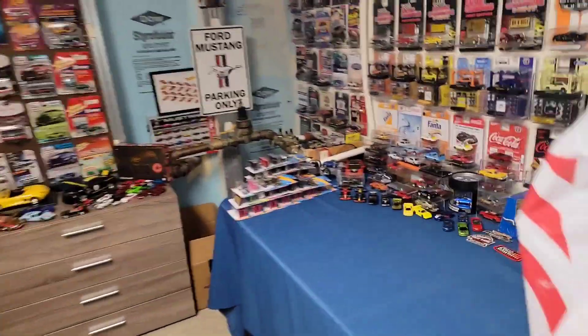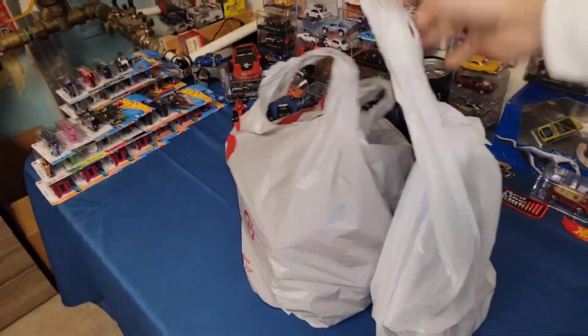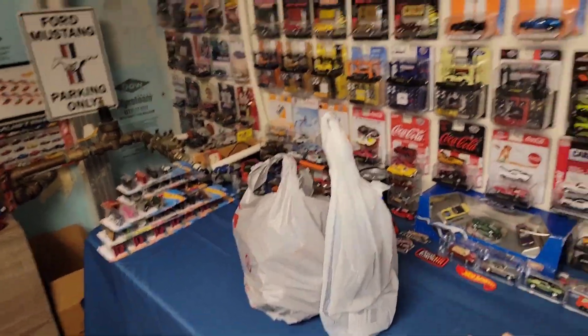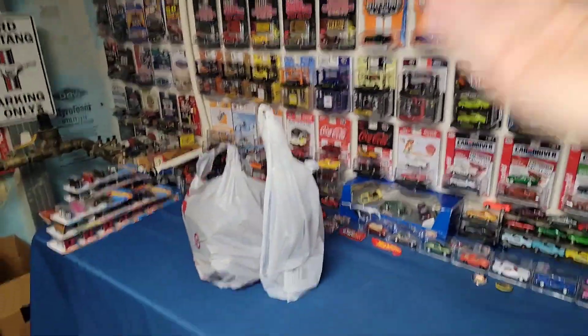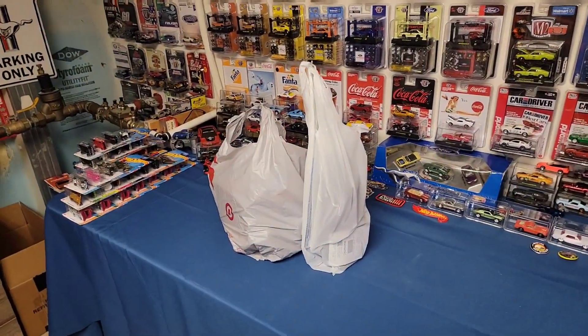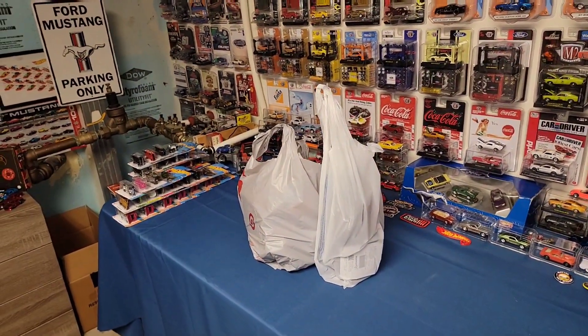Well guys, being a car lover, we bought some more goods. I know I say I'm always running out of room, but when you're like me and you just love the hobby and collecting some awesome castings, I can't help myself.